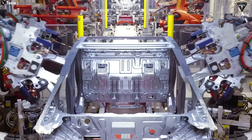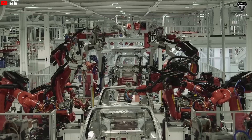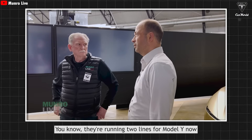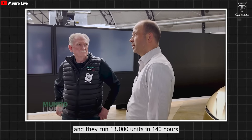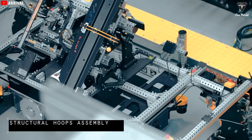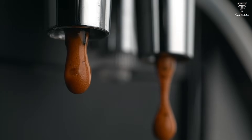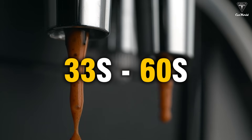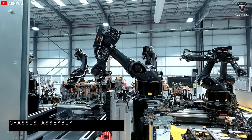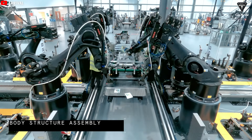It's so fast that the human eye can barely keep up. Do you realize how significant the number 33 seconds per car really is? An automatic espresso machine takes about 30 to 60 seconds to brew a single cup of coffee. That means in the time it takes to make your coffee, a fully assembled car rolls off the production line, and Tesla has a mind-blowing setup like that at Giga Shanghai.